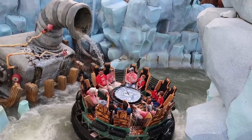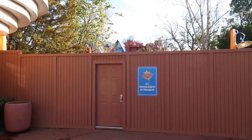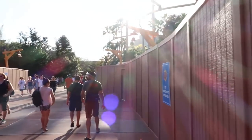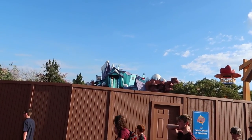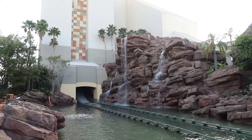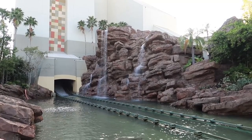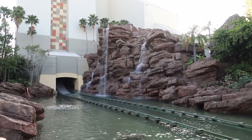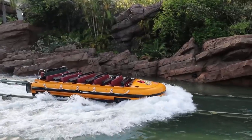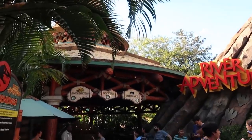We can see some people getting soaked over there. It looks like Dudley Do-Rite's Ripsaw Falls is under refurbishment right now — they've got a construction wall up, and strangely they're still running boats down the drop. Kong has a pretty big wait at 55 minutes. Last time we were here, Jurassic Park was under refurbishment; now Dudley Do-Rite's under refurbishment and Jurassic Park River Adventure is back open. There's a 45-minute wait right now.